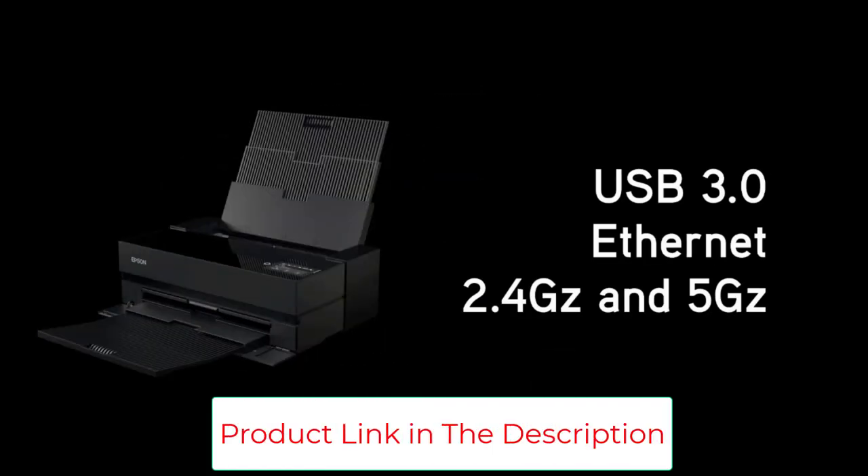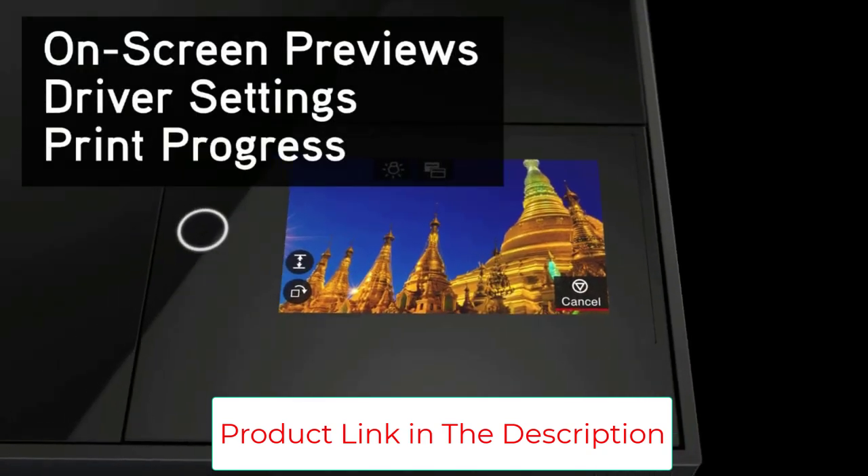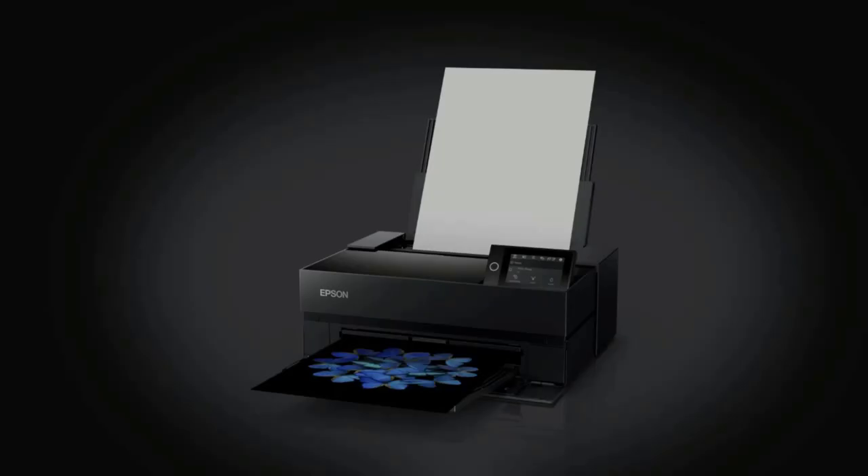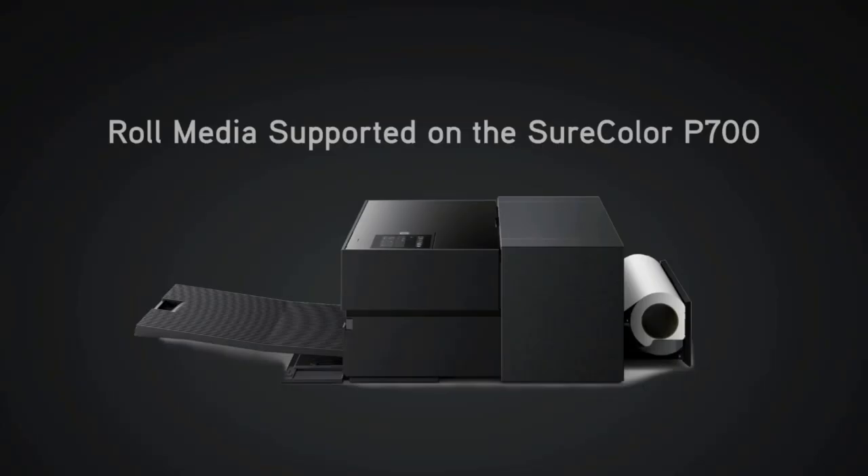Easy printing from smart devices — print color-managed files directly from your iOS device using an easy-to-use interface. Carbon black driver technology: the all-new carbon black driver mode dramatically increases DMAX for best-in-class black density on glossy papers.